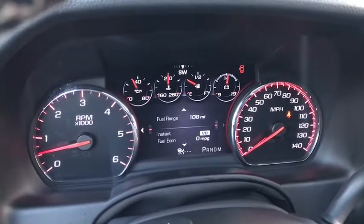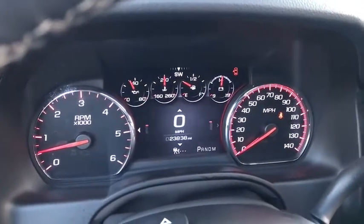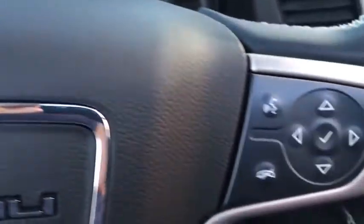Heated steering wheel, electronic stability control, fog lights, heated front seats, CD player, compass, power windows, trip computer, security system.